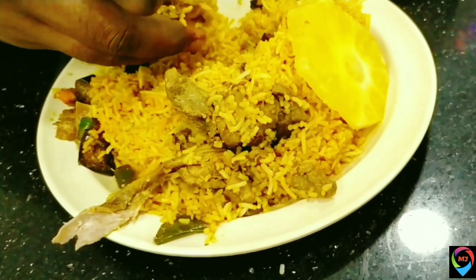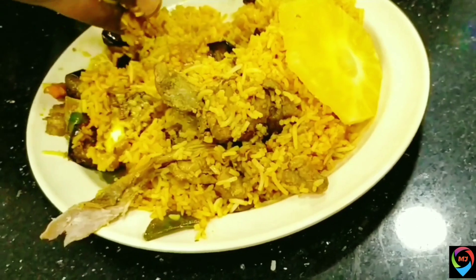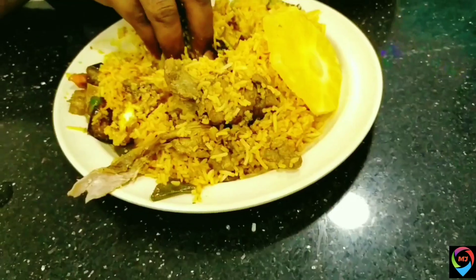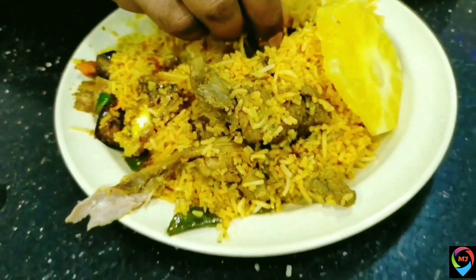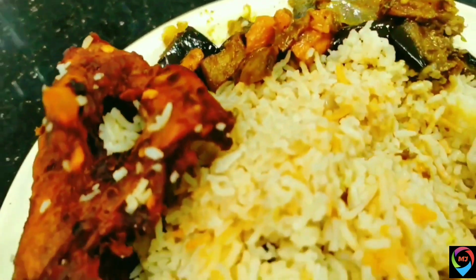Here is the mutton biryani — the rice is well cooked and the taste was brilliant. We shared a little of both the chicken and the mutton, and it was very nice. We literally enjoyed the spicy food.